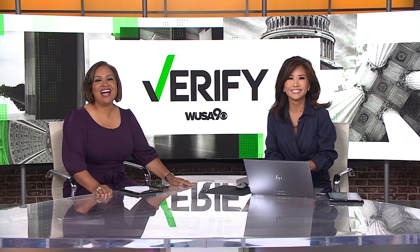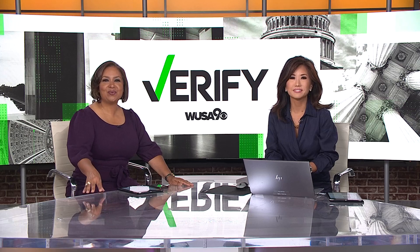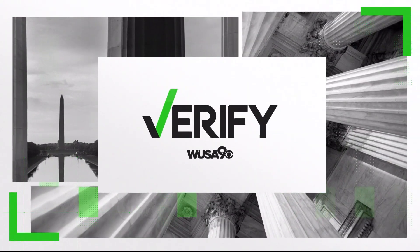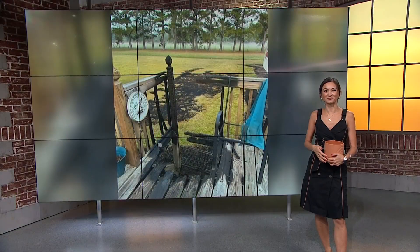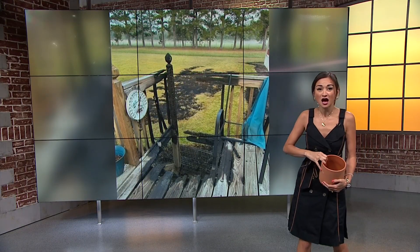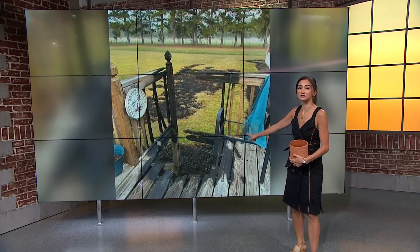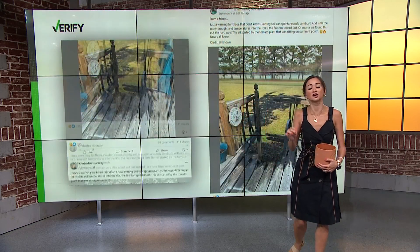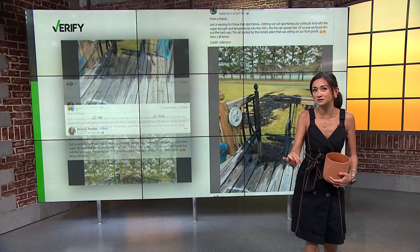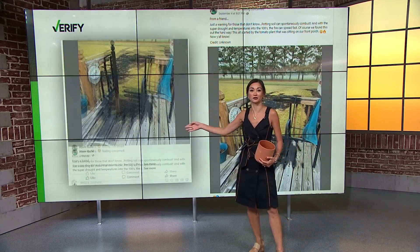Luckily, we have our verified team to help determine what is what. Abby Lurico joins us in studio to break down a message to anyone with potted plants around their home. Take a look at this photo described as the aftermath of a potted plant spontaneously combusting, leading to all this damage here. The post has been shared more than 30,000 times this morning, and the same warning is also appearing in other posts across the Internet.